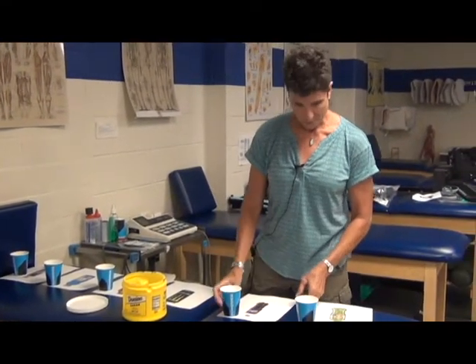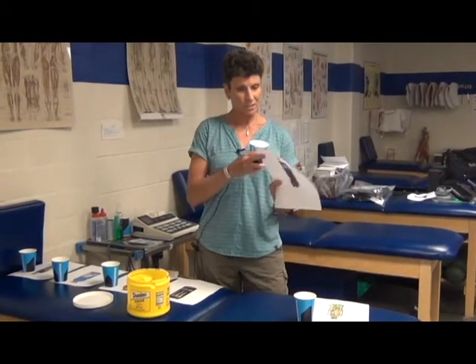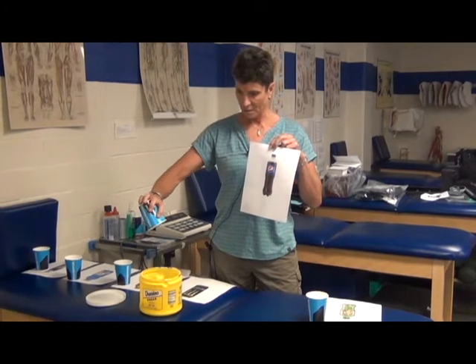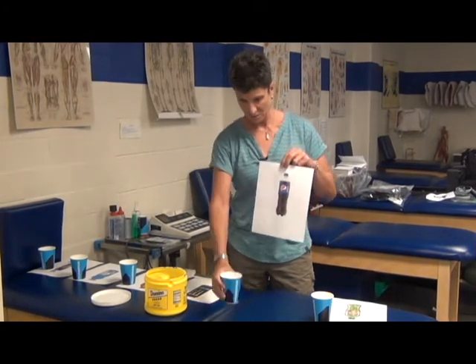Regular Pepsi, again 20 ounces, 16 teaspoons of sugar. My insulin is going up just doing this demonstration.